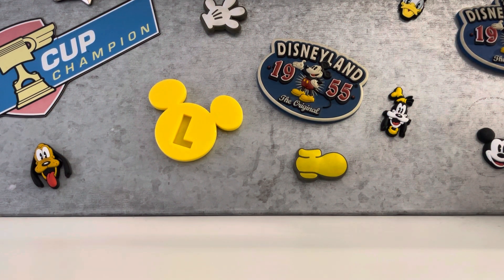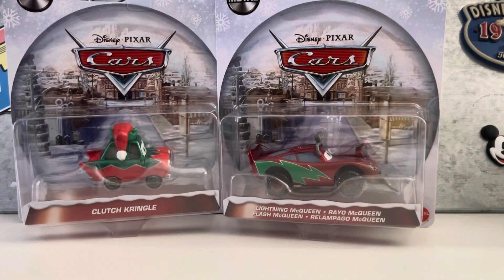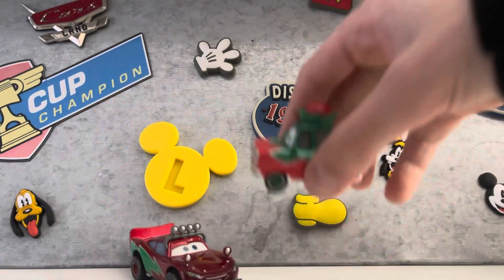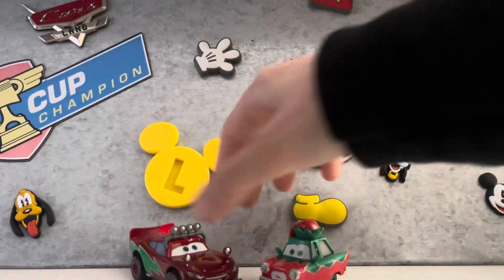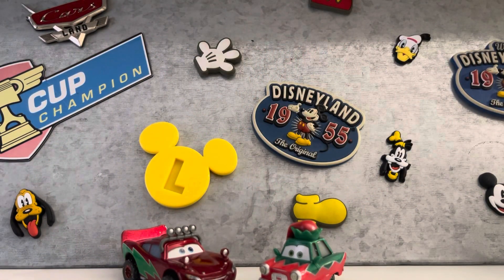Hi guys and Merry Christmas! Today I'm going to be opening these two cars, so let's get started. Here they are — here's Clutch Kringle and here is Lightning McQueen.